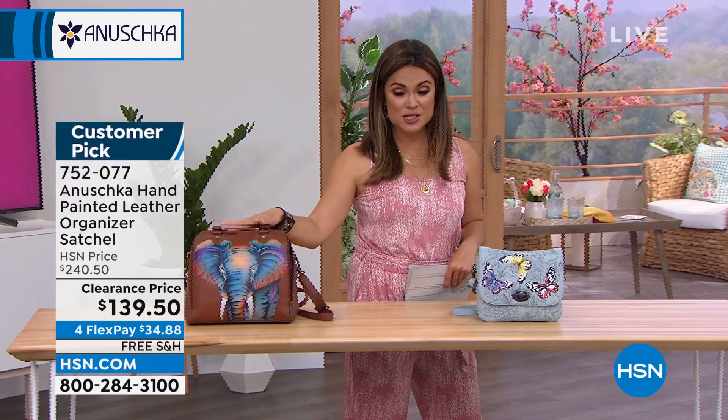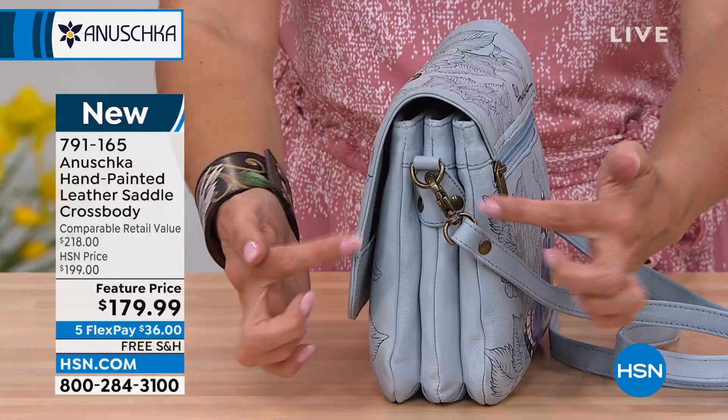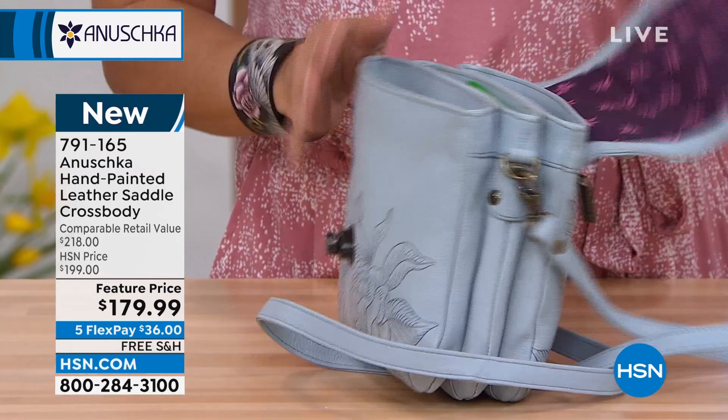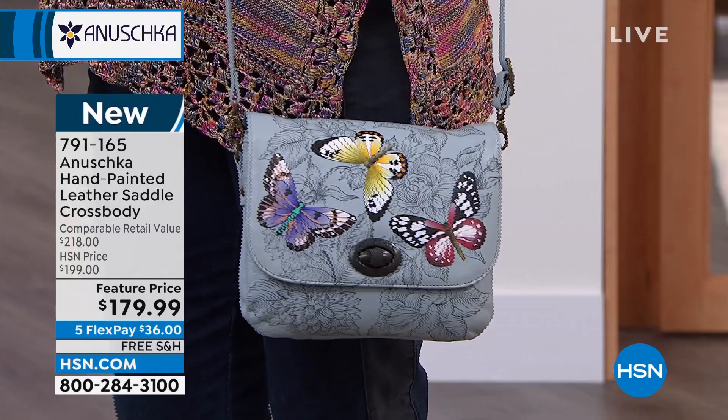Also wanted to show you this crossbody. I love the shape of this — it's a saddle style crossbody bag with plenty of space. You'll notice with Anushka, they're not just pretty bags — they are practical bags. You've actually got three compartments of organization on the inside. It's going to flap over the top. You've got a removable adjustable strap and a zipper on the back. Look how cute this is on — this just screams springtime. I love the butterflies, and the background is like a chambray blue.